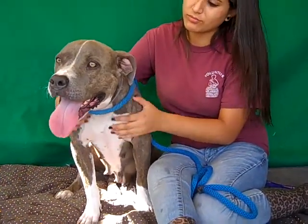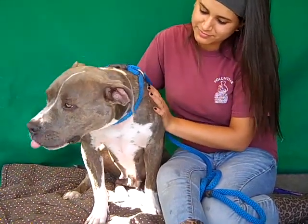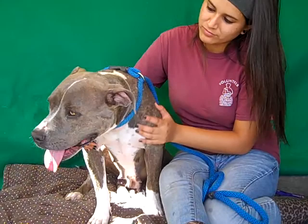So we think with some more training she's just going to be perfection, because she's very easy to train and really wants to please and is eager to please her handler.